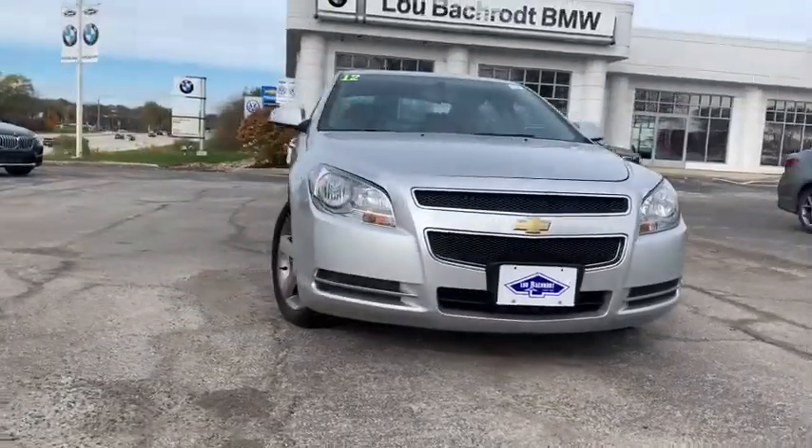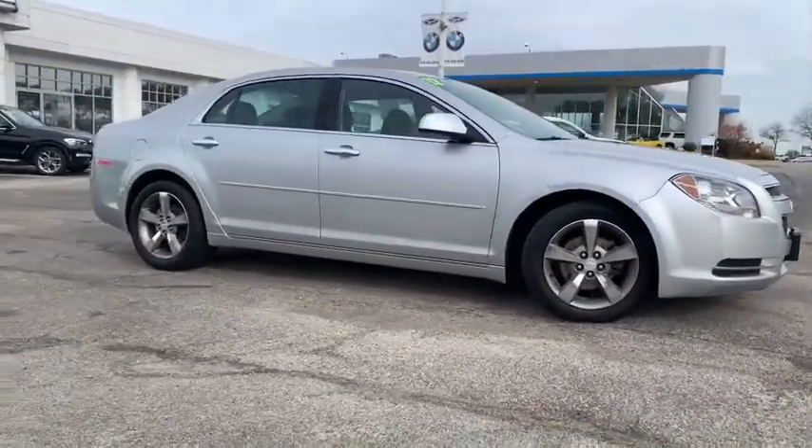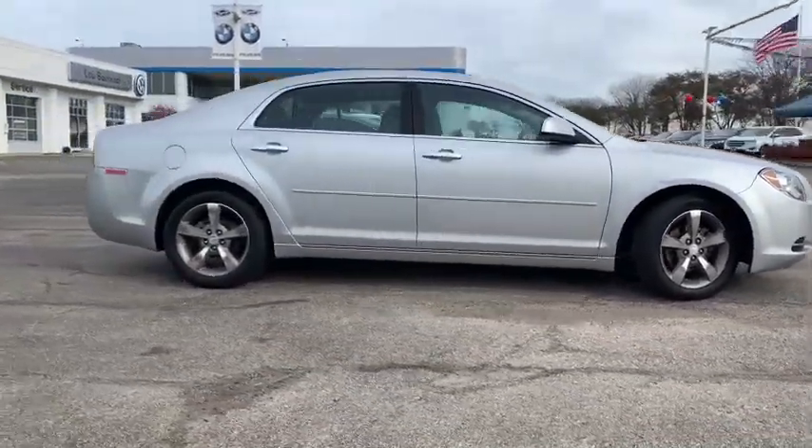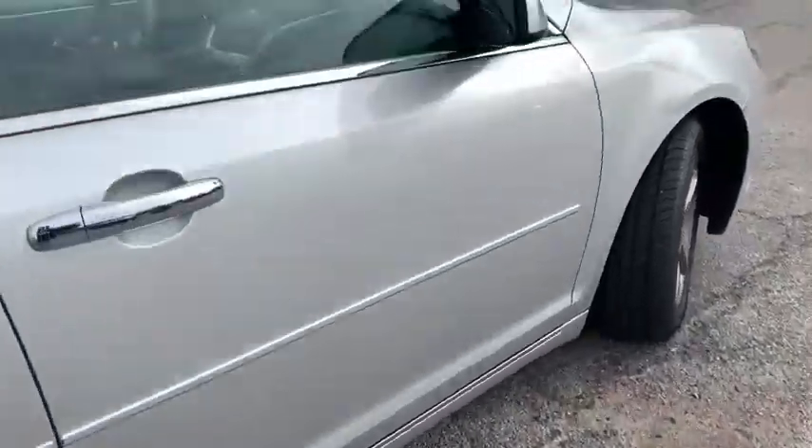Anti-lock braking system, traction control, power steering, cruise control, floor mats, aluminum wheels, AM-FM stereo radio, hands-free communication, rear defrost, front wheel drive.